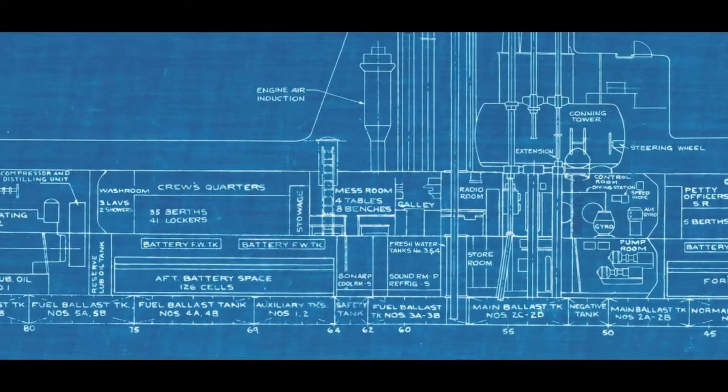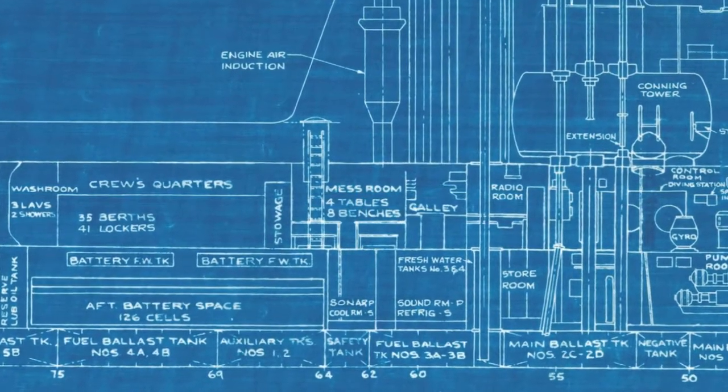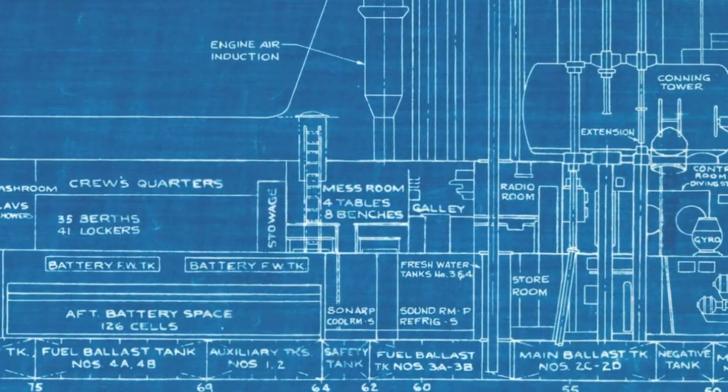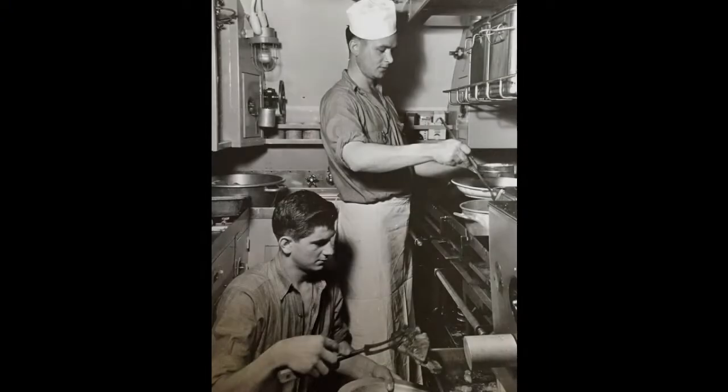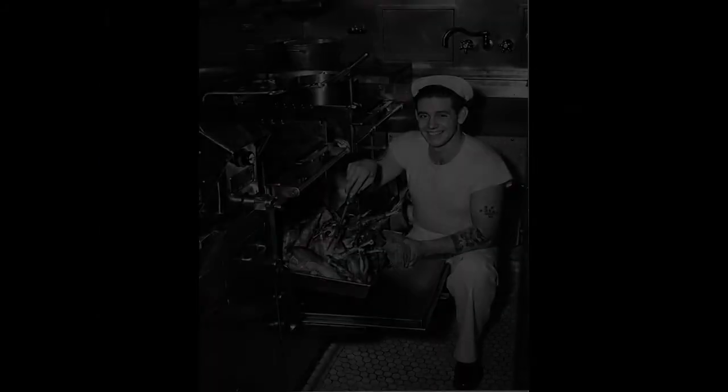The galley and crew mess are located amid ship between the control room and the after battery. The galley is the ship's kitchen and the mess is where the crew would actually sit and eat. Serving a full crew of 80 was no easy task. Bakuna would have had three cooks aboard, one for each watch, and it was their job to ensure that the rest of the crew were well fed.